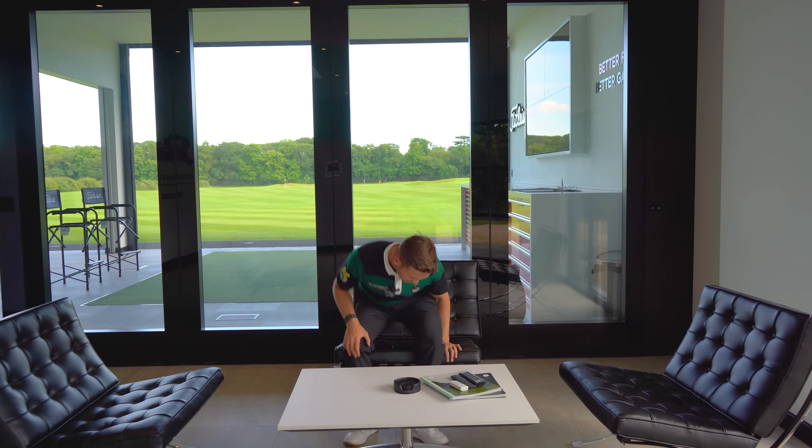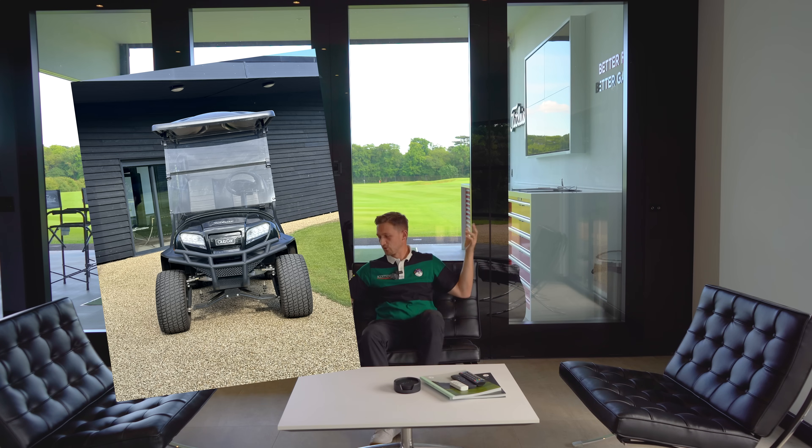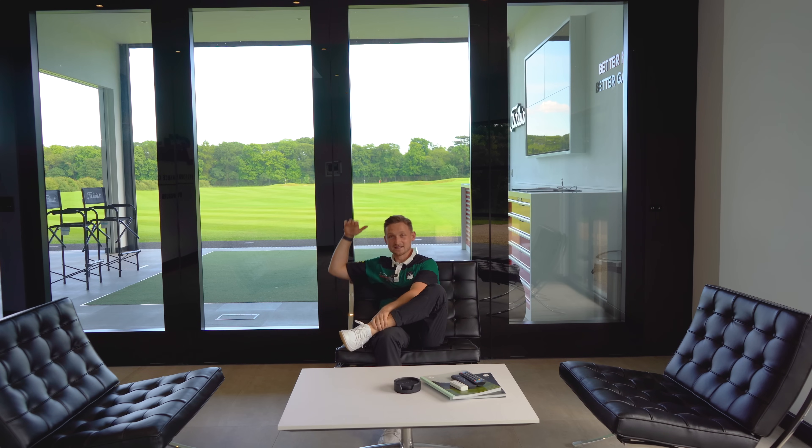You also get picked up and brought over here in a Titleist branded four-by-four buggy. Wait here in the chill-out area - look at the cool bays, the screen can come down and go up. And if you're lucky enough to get the weather like it is here today, you can go outside on this fitting truck.